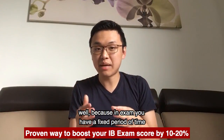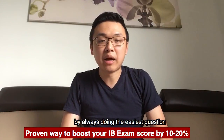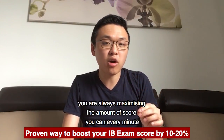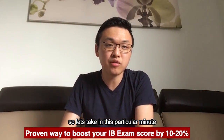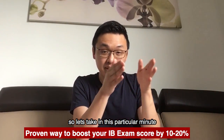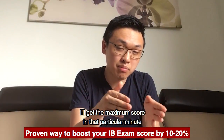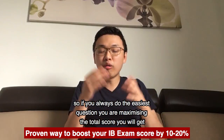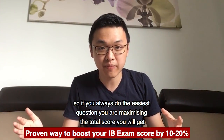You may be wondering why. Well, because in an exam you have a fixed amount of time. By always doing the easiest question, you're always maximizing the amount of score you can get for every minute. So in any given minute, if you do the easiest question, you will get the maximum score in that particular minute. If you always do the easiest question, you're essentially maximizing the total score you'll get.